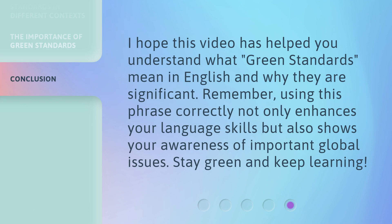I hope this video has helped you understand what green standards mean in English and why they are significant. Remember, using this phrase correctly not only enhances your language skills but also shows your awareness of important global issues. Stay green and keep learning! I'll see you next time.